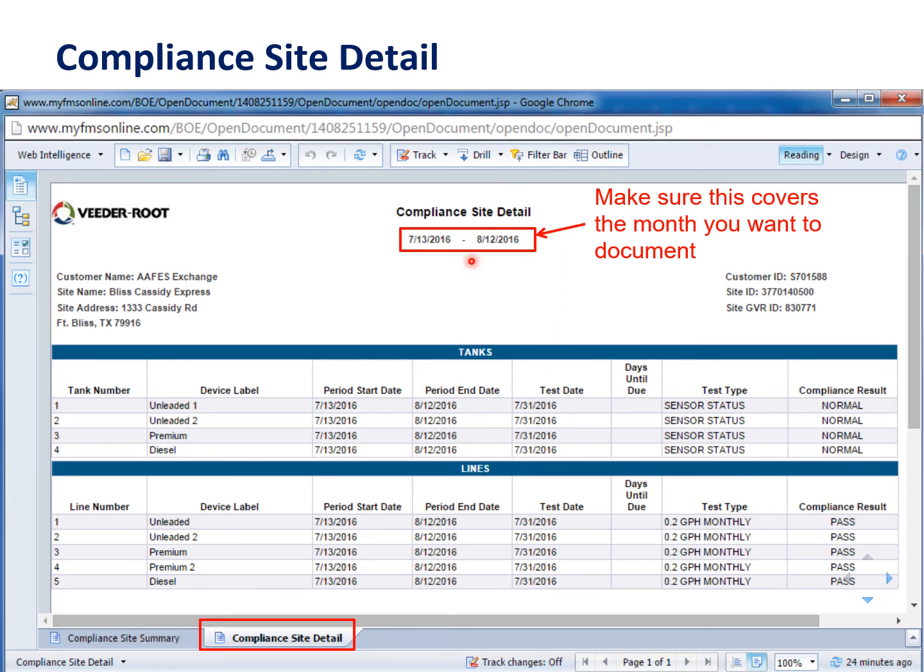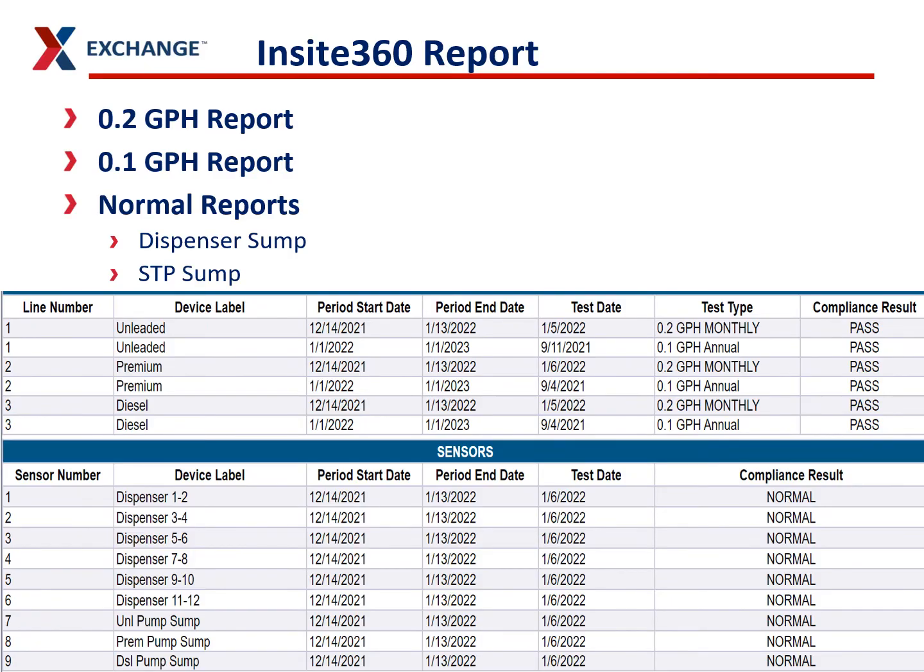In your compliance site details, make sure you're in the right month and the right 30-day window you're trying to document. We're not going to focus on tanks in this one. Now in the lines area, we're going to talk about the 0.2-gallon-per-hour reports, the 0.1-gallon-per-hour reports, and the sensor normal reports from your dispensers and your STPs.